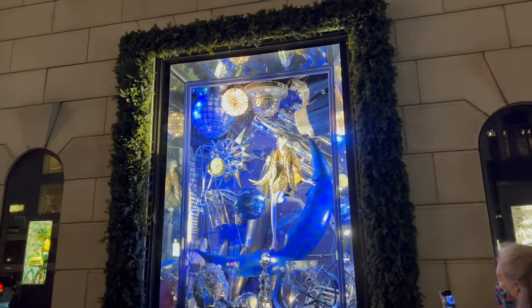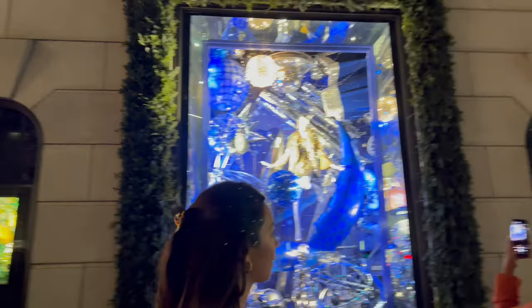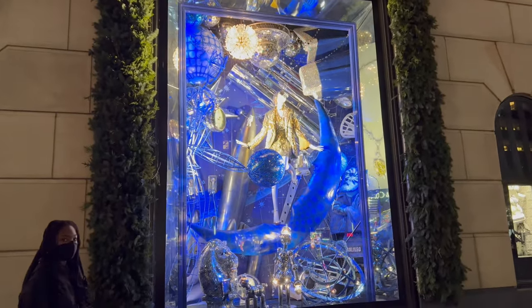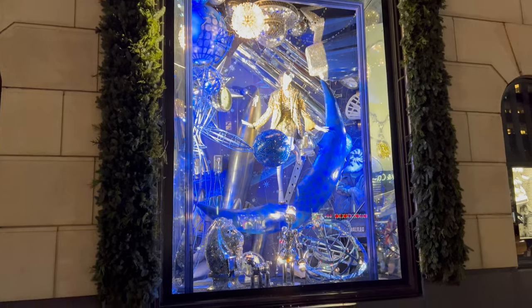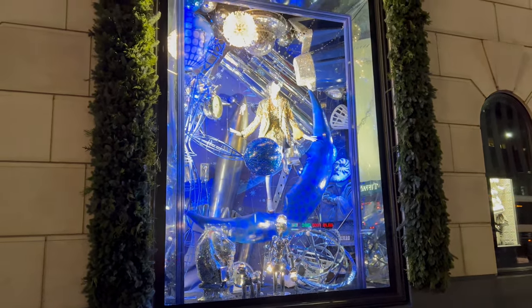Here we have blue and gold for kind of a starry night motif. You can see the telescope in the background and the gigantic crescent moon — it just works out, it is really beautiful. And of course, that's Galileo looking at the stars.